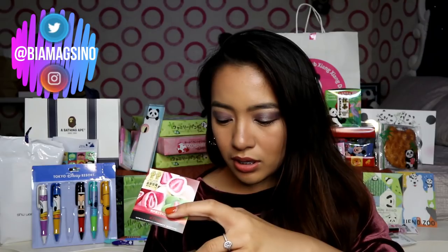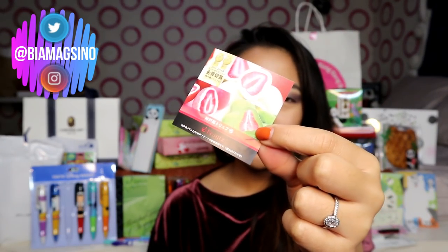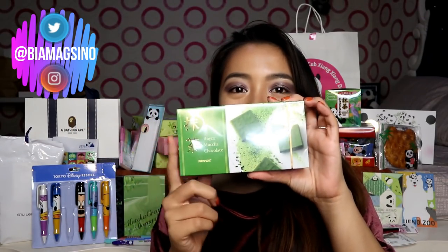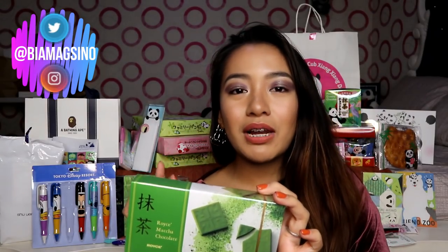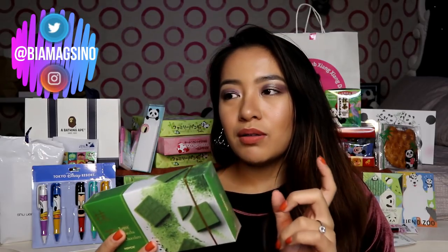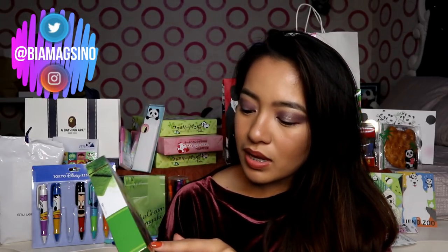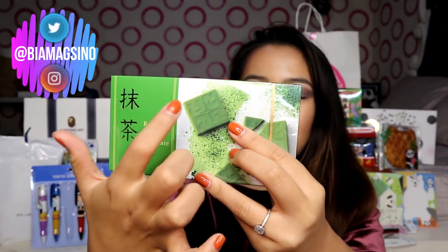Ganito itsura niya — kailangan ito i-rip. Matcha covered na strawberry. This Royce chocolate — natikman ko na ito dati sa Okada. Pero wala na silang available na ganito — parang unti na lang yung stocks nila. Ito yung Royce matcha chocolate — yung pa square square. As in sobrang sarap nito. Masarap din yung almond na covered ng matcha. So try nyo ito guys — meron yung si Royce sa Okada.